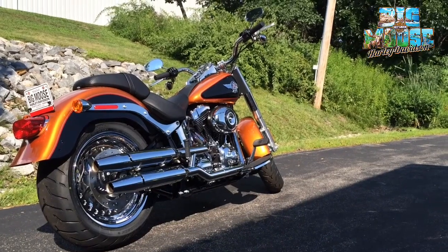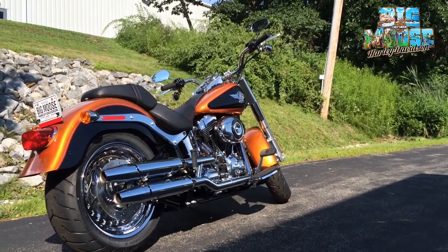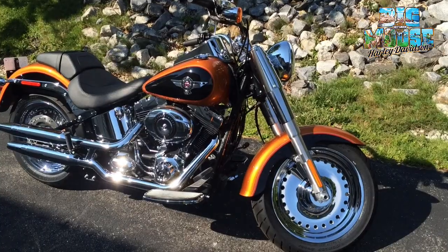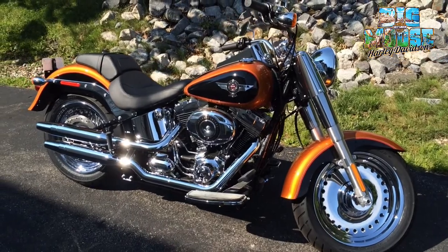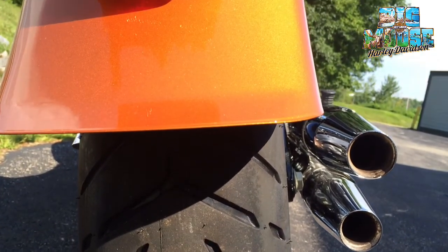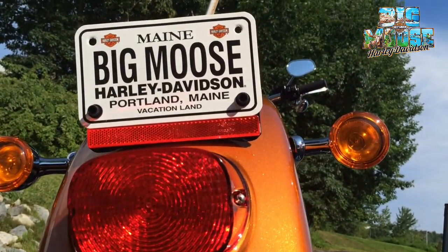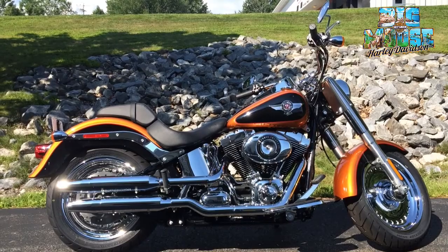The one we have here is an amber whiskey and vivid black color — a nice two-tone that really shows that Harley color, plus the chrome just really shines in the sunlight. You can't beat those solid rims. It comes with the over-under shotgun style exhaust, a nice chrome look there. And a fat 200 millimeter tire in the back really gives you a lot of control over the bike, a lot of balance and a lot of lean.